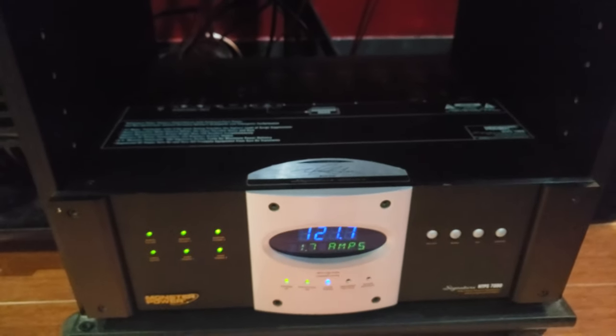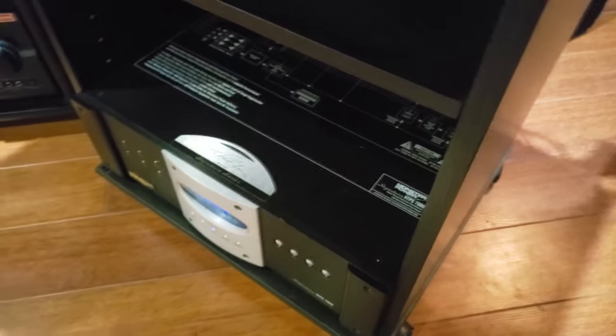Let me pull the receiver out a little bit to give you guys a quick look. Come to the back and you can check it out.